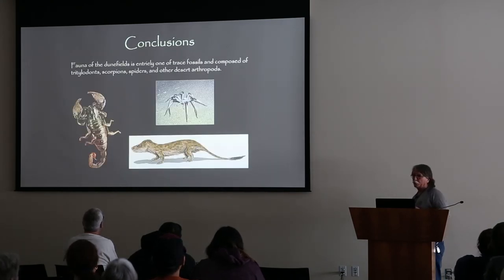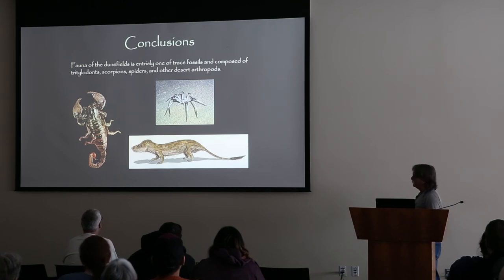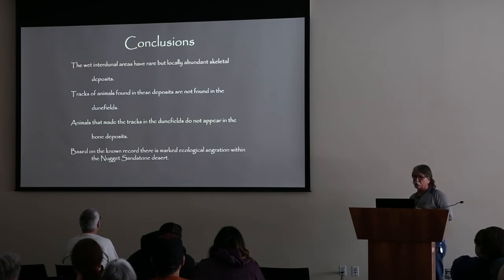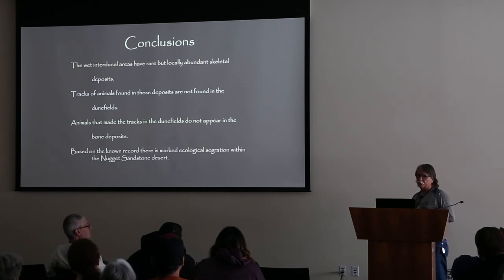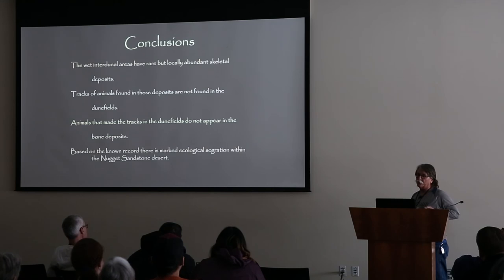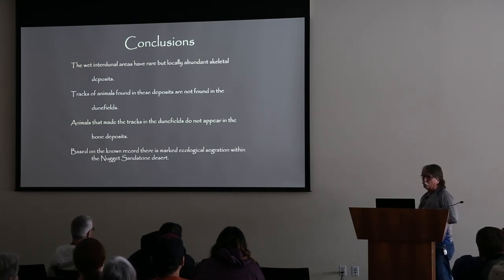In the dune fields, the record is completely composed of trace fossils - tracks and trails composed of tritilodonts, scorpions, and spiders. And when we are in the oases, we have a totally different fauna of dinosaurs, terrestrial crocodilians, pterosaurs, these lizard-like forms, and these alien drapanosaurs. So in the wet interdune areas, they're rare, but they can have locally extremely abundant skeletal deposits. The tracks of animals found in those beds are not the animals that are making the tracks out in the desert. And animals that make the tracks in the dune fields do not appear in any of the bone deposits or interdune areas. So based on the known record from the study area, it looks like there's some fairly marked ecological segregation within the Nugget Sandstone desert.